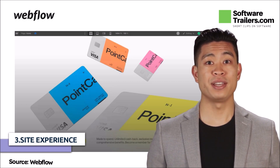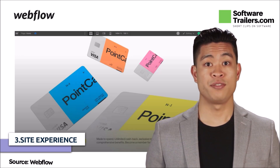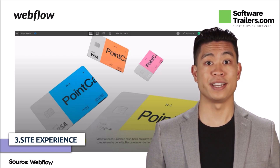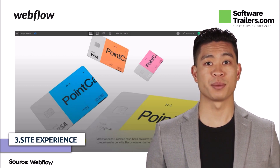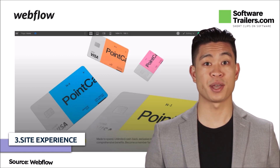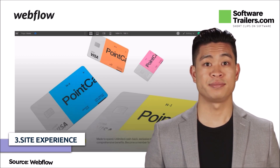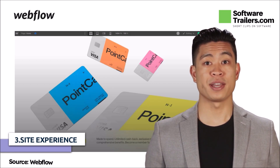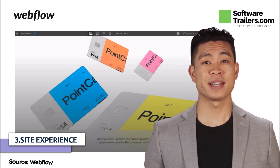Shopify has a significant advantage over its competitors regarding store owners. Webflow's site management dashboard is easy to use, whereas Shopify's capabilities include a more comprehensive dashboard and shipping options. It is easy to add and change things directly on the product page with Webflow. You can also invite colleagues to assist you in managing the site. It's also possible to pay using a credit card or a PayPal account, as well as Apple Pay and Google Pay.